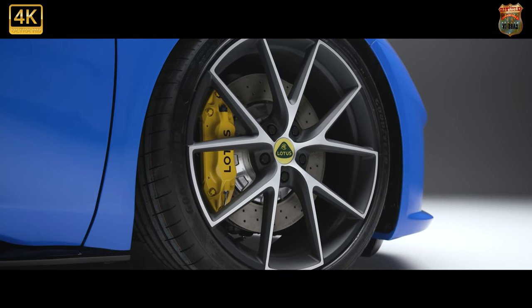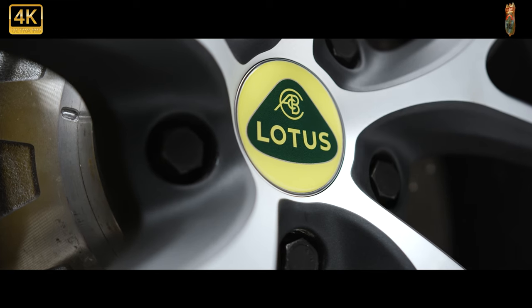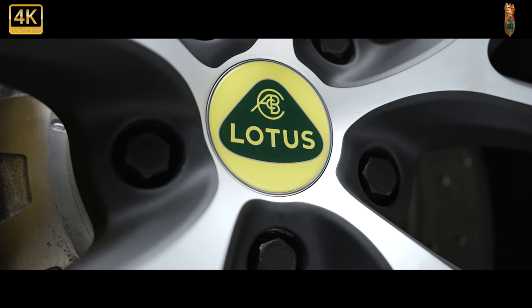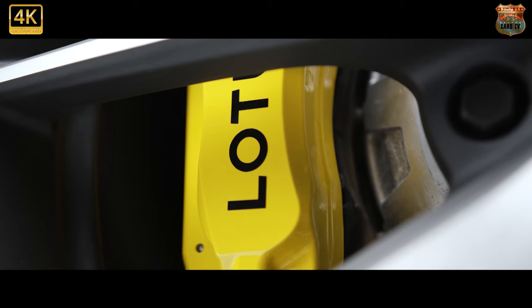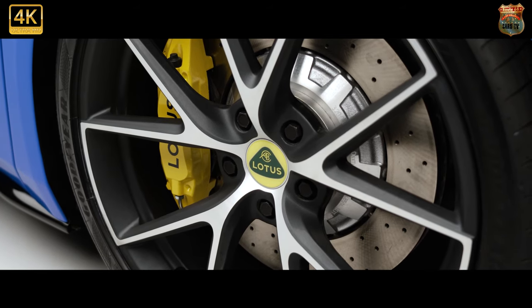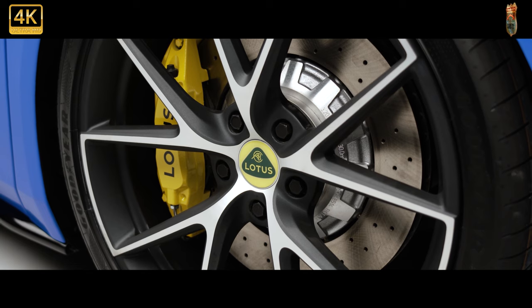Bespoke First Edition touches include a set of two-tone 20-inch alloy wheels, branded brake calipers, a tyre pressure monitoring system, black contrasting lower trim and 12-way adjustable heated seats. Buyers can choose from six exterior and seven interior colours, while the standard-fit design pack brings privacy glass, a black Alcantara headliner and sports pedals. The First Edition is also equipped with the driver's pack, offering a choice of Tour or Sport suspension and either Goodyear Eagle F1 Supersport or Michelin Pilot Sport Cup 2 tyres.